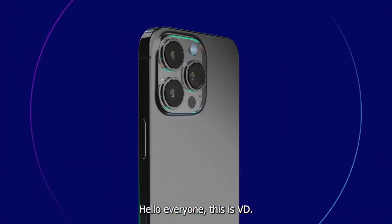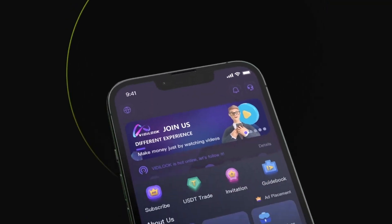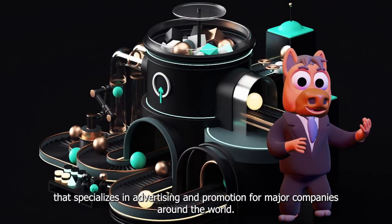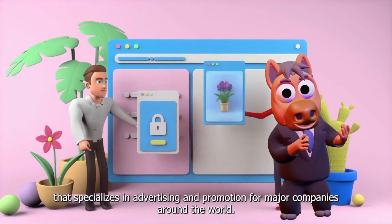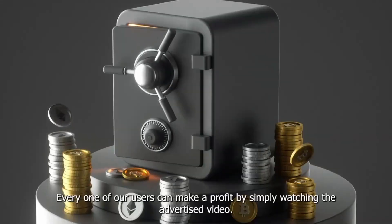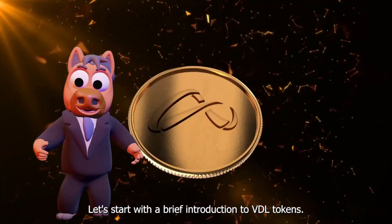Hello everyone, this is VDL. Today I'm going to show you how the Vita Look app works. With this app, you can make a profit simply by watching videos. It specializes in advertising and promotion for major companies around the world, and every one of our users can make a profit by simply watching the advertised video.